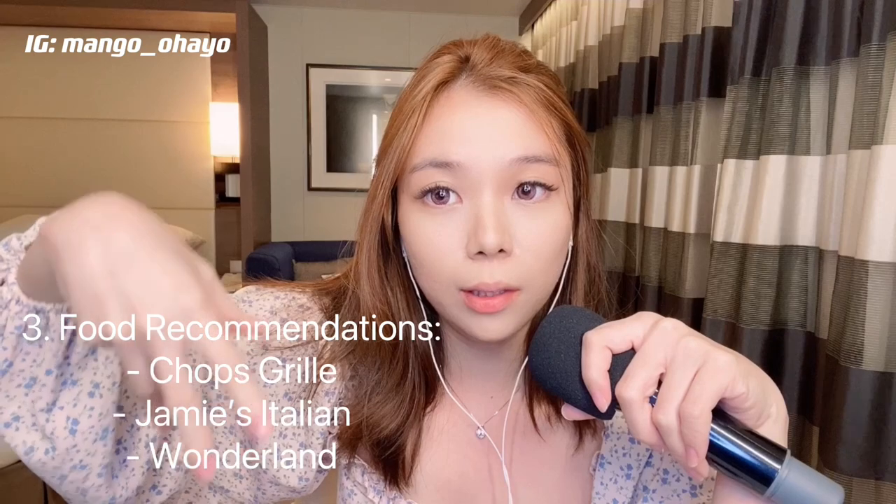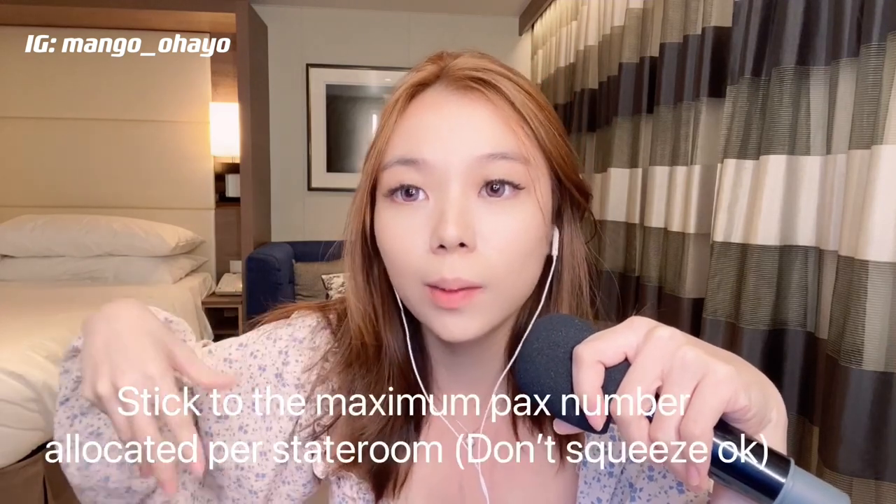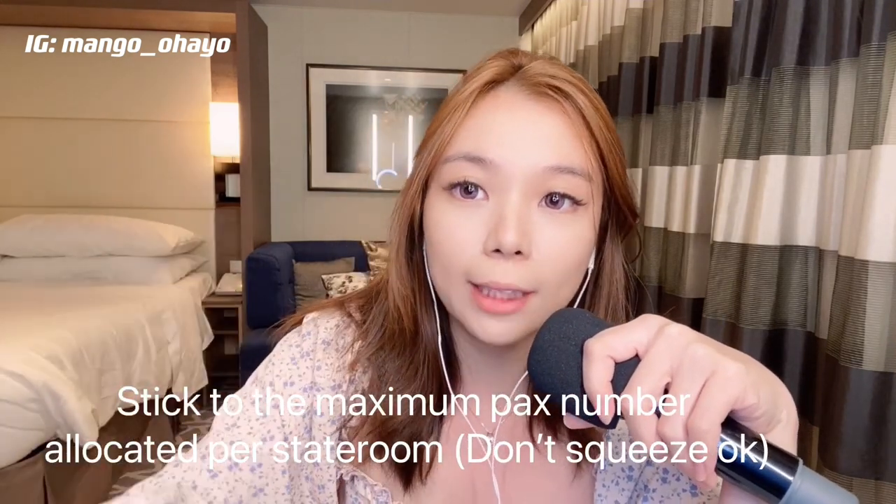What food recommendations would we recommend to you guys? Firstly, I'm going with a family of 4. So basically, if you are going for a balcony room, you really need to stick to the packs that they allocate. So for example, a room is for 2 packs — then don't try to squeeze into the room because actually the room is quite small.